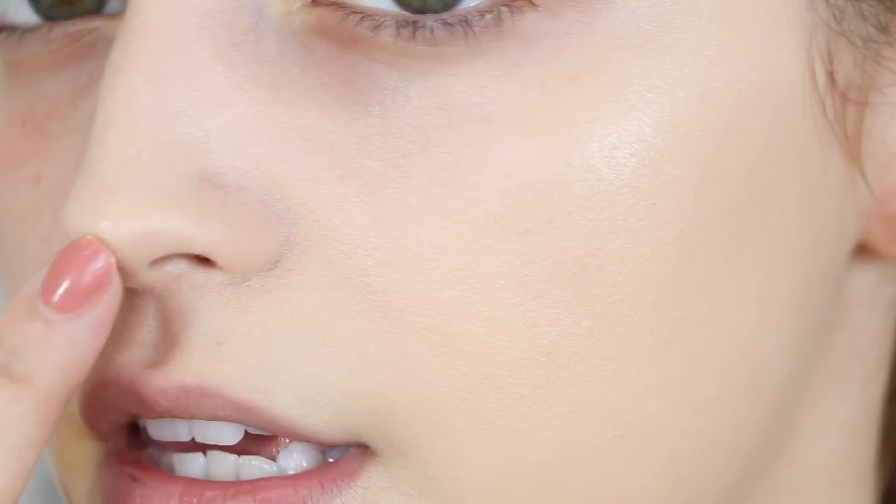With the beauty blender this has like a solid medium coverage — it did cover up the birthmark I have in between my brows pretty well, so I think the coverage is really nice. The only thing is that this is caking up around my nose. For the rest of my skin I really do like this finish. It's a little tacky but it looks really natural on the skin. Now I'm going to do the rest of my face with a brush.